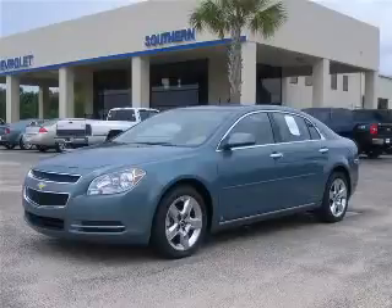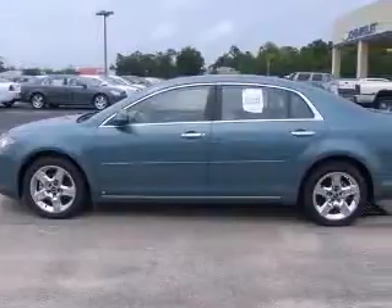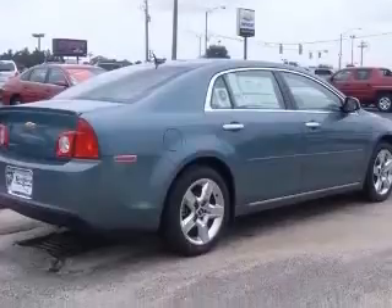We are proud to present this excellent new 2009 Chevrolet Malibu. This Malibu has a transmission. This vehicle has a sill exterior and includes the following options: